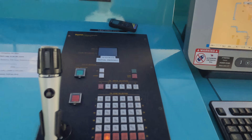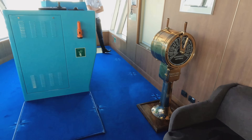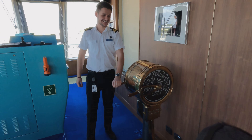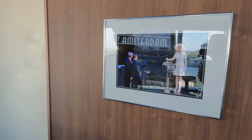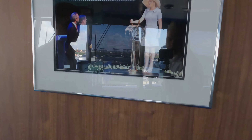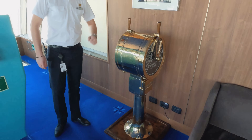From here the captain makes his announcements on the bridge. On this side you can operate the telegraph. Of course it's not used anymore, but it was used during the christening ceremony when the ship was christened by Queen Maxima from the Netherlands. The one you see in the picture is actually the one standing here on our bridge, but it's not working anymore - it's still a nice antique feature from the past.